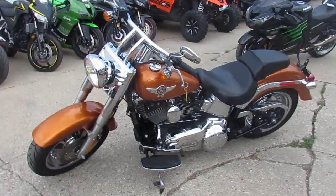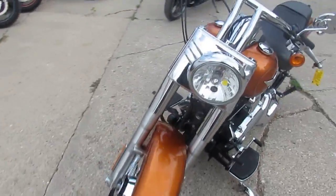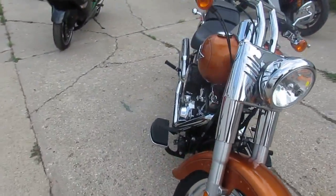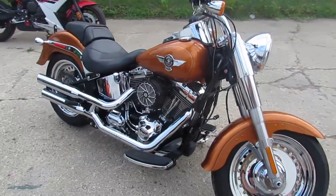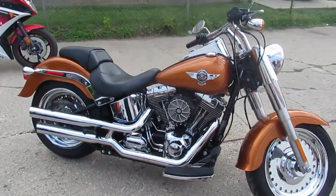It's used Harley-Davidson headquarters here at Approval Powersports. We've got over 200 used Harleys in. Keep an eye on our YouTube channel, our Facebook page, and our website — we're going to keep hammering these videos out. We just got three semi-loads in.